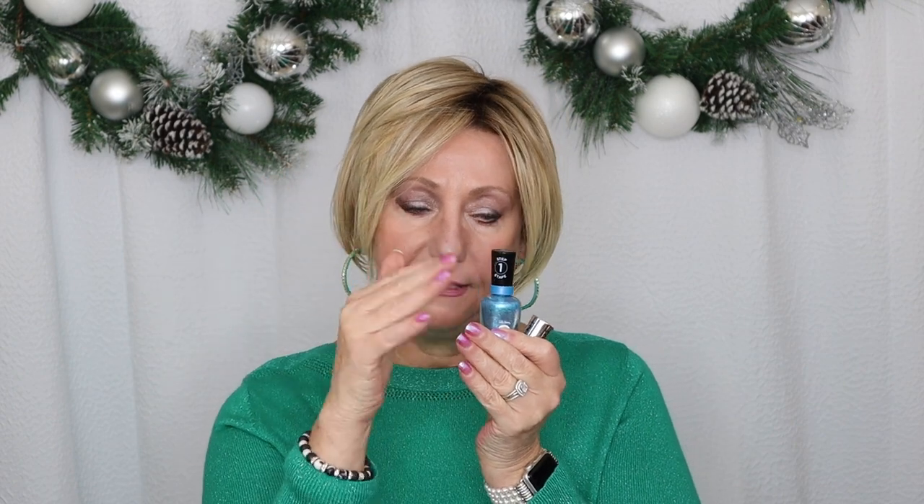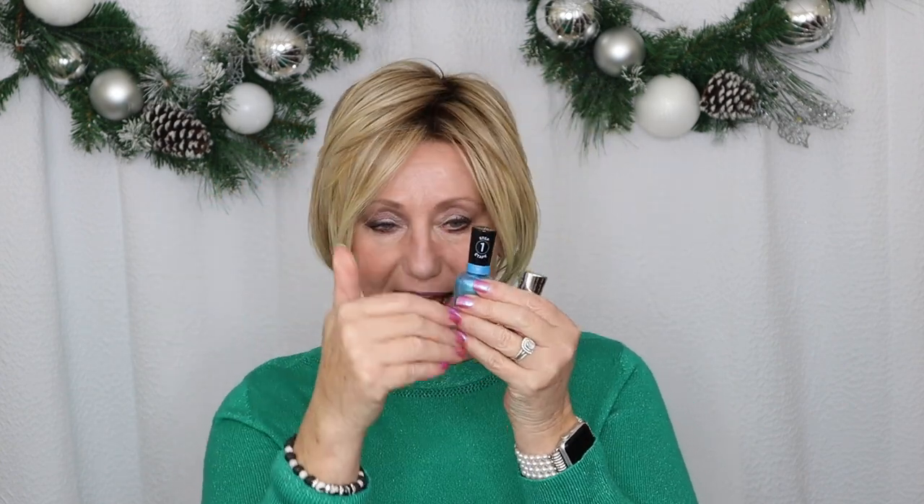I wait five minutes, then put on the second coat. I do two coats — one hand, then the other — time it, go back for the second coat on each hand. Then I wait five minutes again and do step two, which is their clear top coat. I put it on pretty thick — I'm not skimpy at all — and cover my nail really well, making sure to get to the tip of the nail because that's where most of my wear is. It dries pretty quickly.